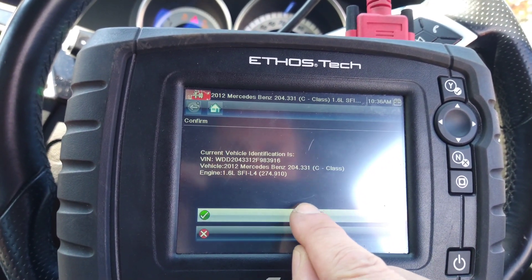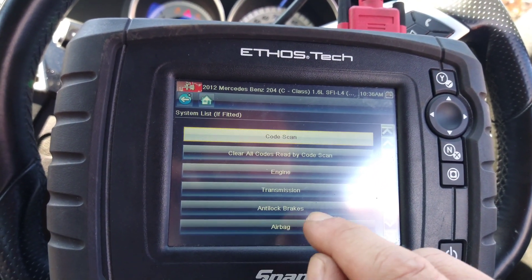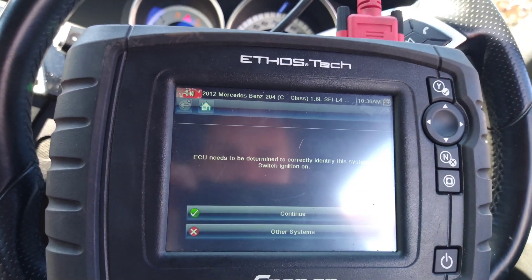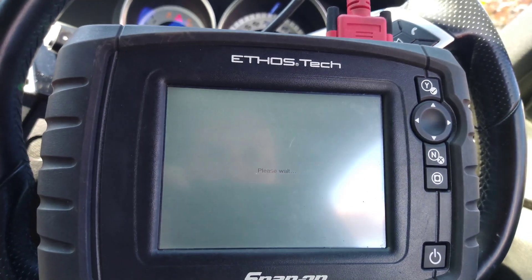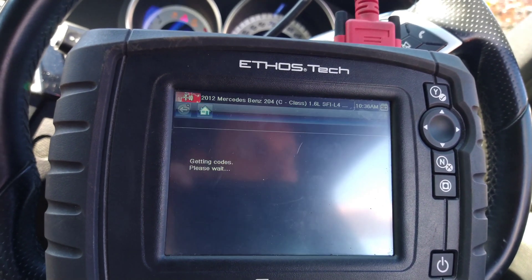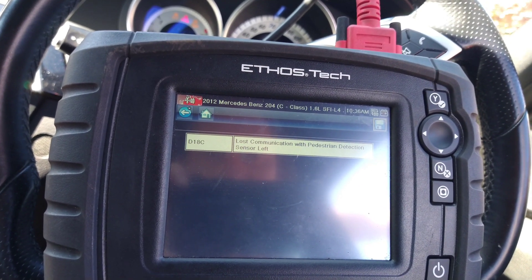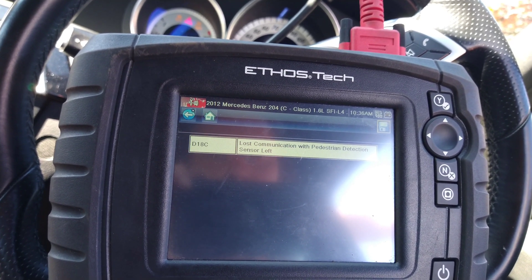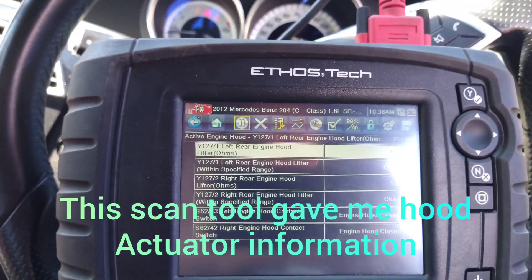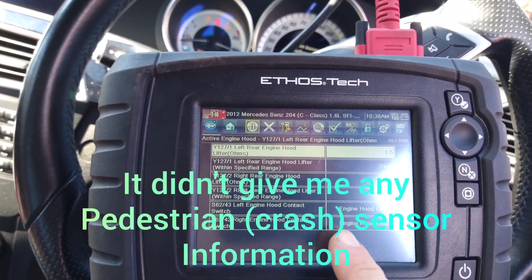That's the car's details. Now this fault code will be stored in the airbag module — codes, plus a communication fault with the pedestrian detection sensor left. This is in the airbags in the active hood option. It knows the hood is closed.